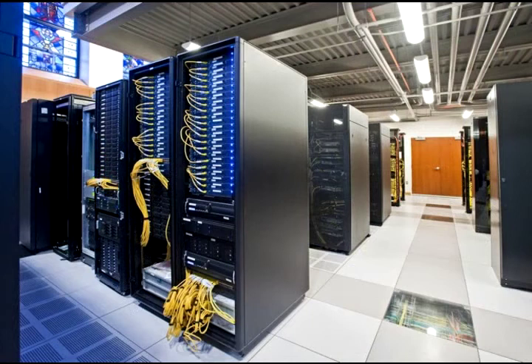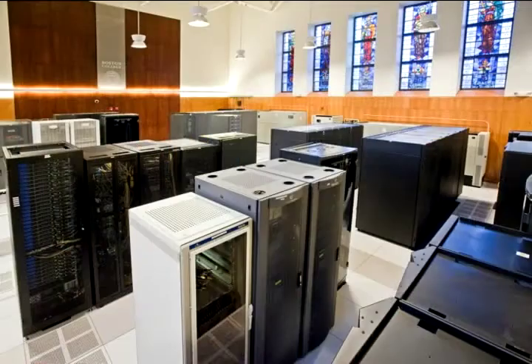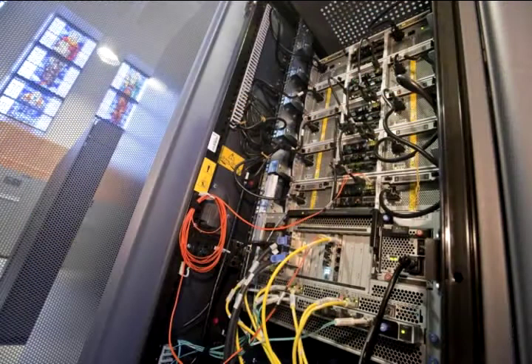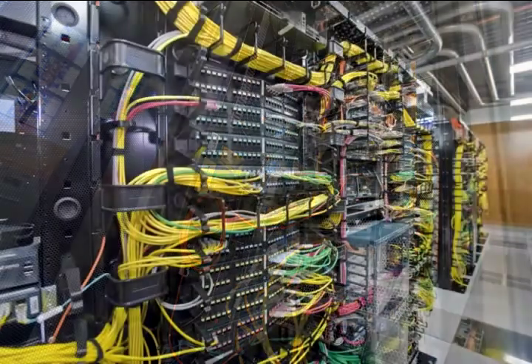We lay out the equipment in predefined spaces which constitute a rack. Within a rack, we have up to 42 storage spaces where we can fit computers and other equipment. We power each rack from multiple locations to ensure reliability.